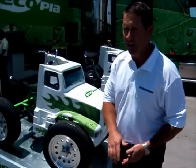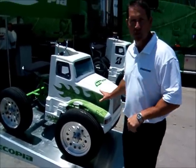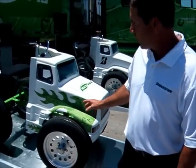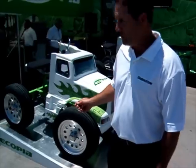Here at the Ecopia Roadshow in Jonathan, Missouri, we have a demonstration showing the new Ecopia brand tires and how their lower rolling resistance will actually go further with less energy.